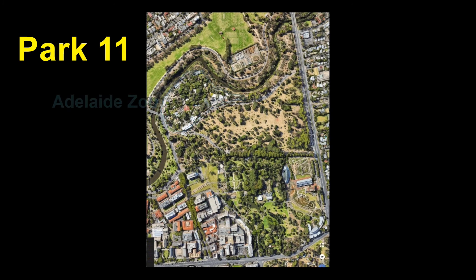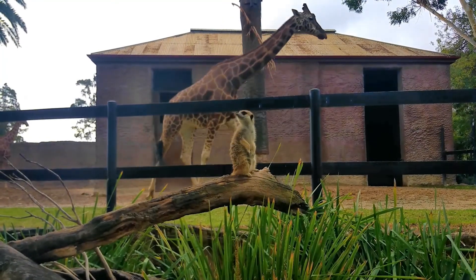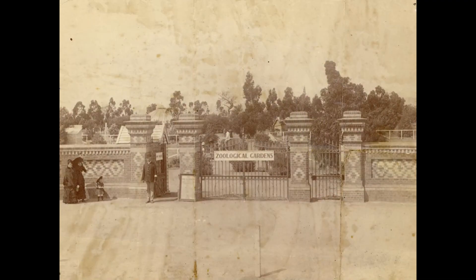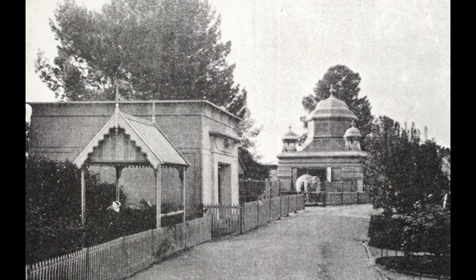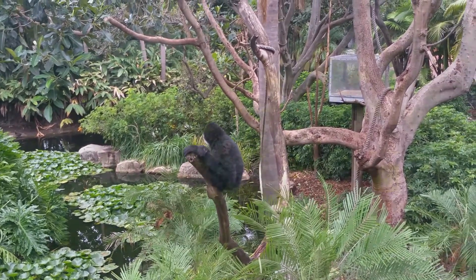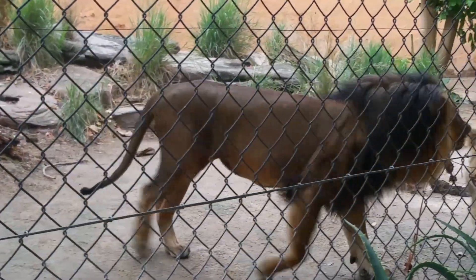Adelaide Zoo occupies eight hectares of Park 11. It's run by the Royal Zoological Society, trading as Zoo's SA, a registered not-for-profit conservation charity. Opened in 1883, Adelaide Zoo was modelled on major European zoos of the 1800s, especially Regent's Park Zoo in London. It's Australia's second oldest zoo and Adelaide's most popular pay-to-enter tourist attraction.